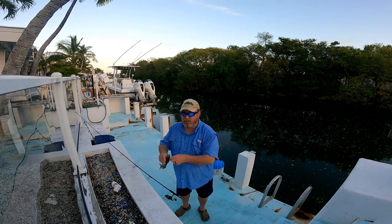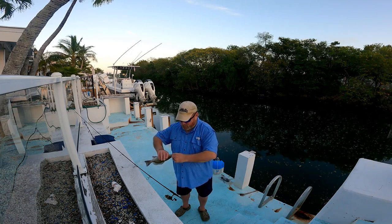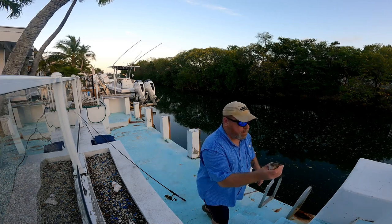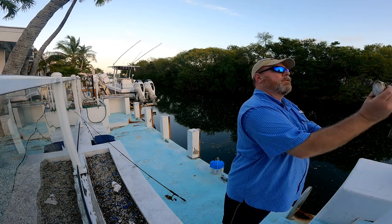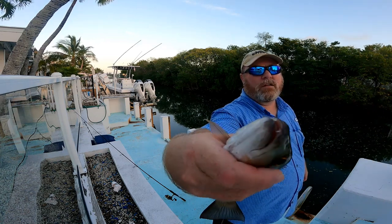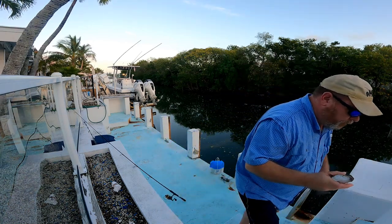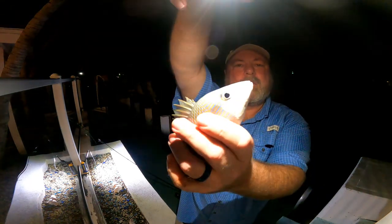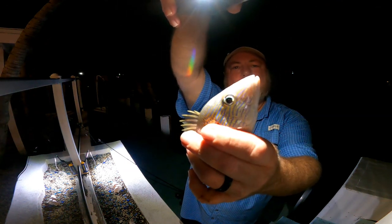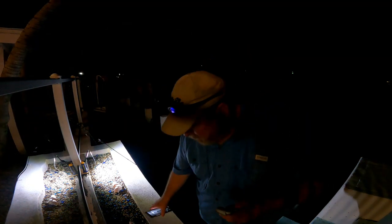First fish of the trip! Boy, he was just about to come off that hook. A little mangrove — we'll probably throw him back. Look at them little chompers on the snapper, boys and girls. Don't stick your finger in there. Second fish of the night, first night — a little grunt. He's a pretty little fish, look at all the stripes on him. He's a pretty little shrimp stealer. Two fish, day one. That's my bag.